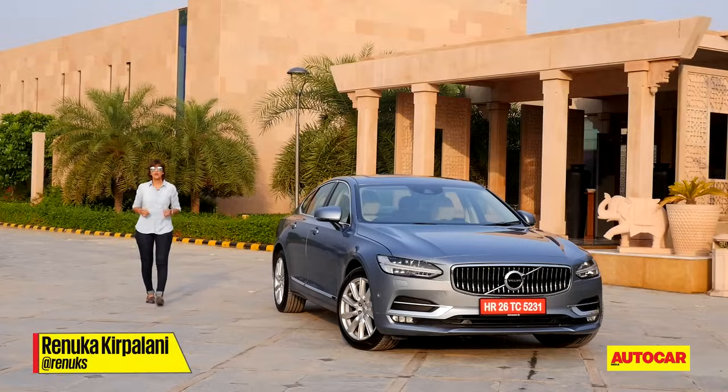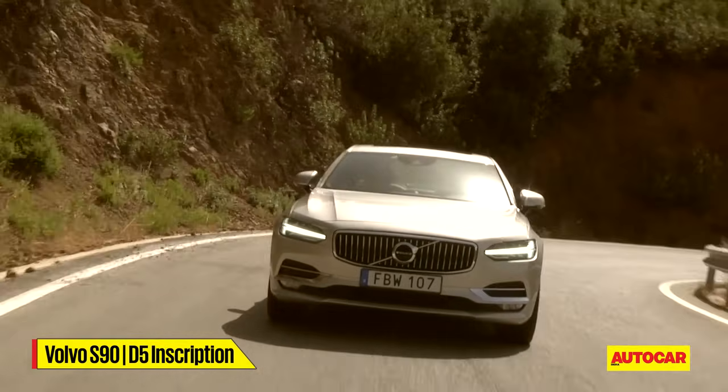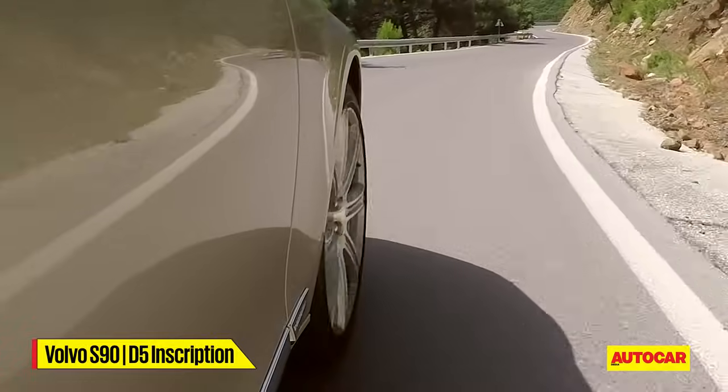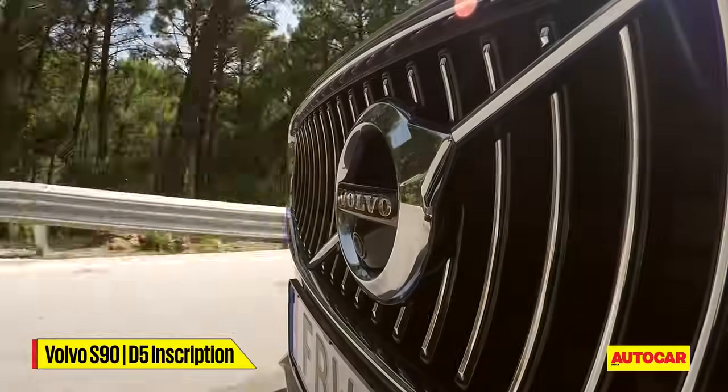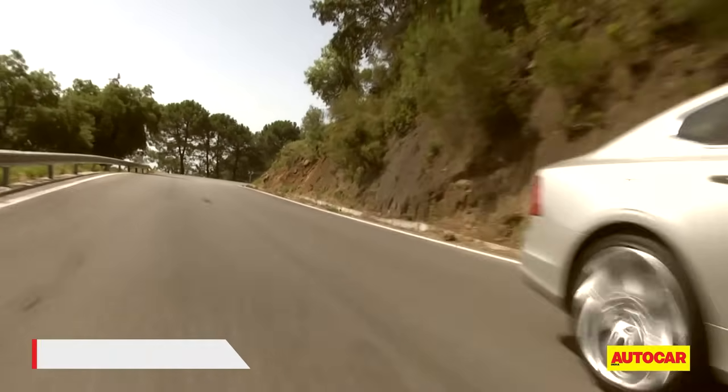The Volvo S90 is due to launch here next month. I drove it a couple of months ago in Spain and came away feeling that this was not a car to get your pulse racing, but one that definitely knew how to calm it down. Its focus is very clear — that's comfort and luxury — and on those counts it really impressed me.